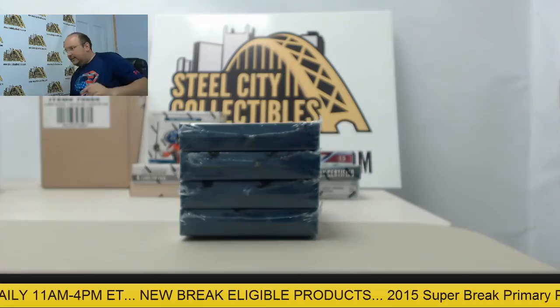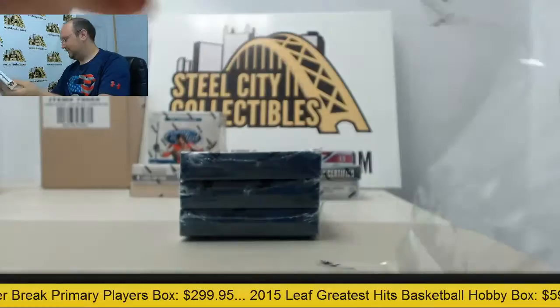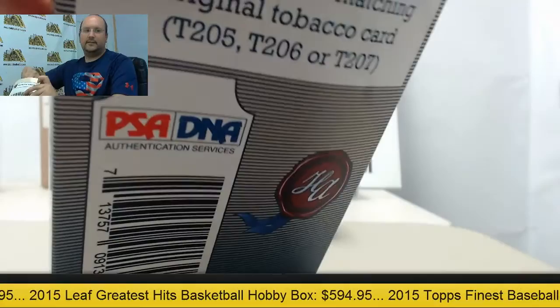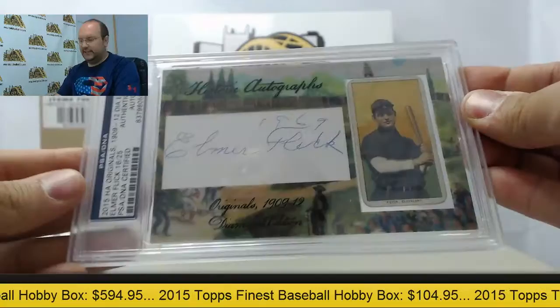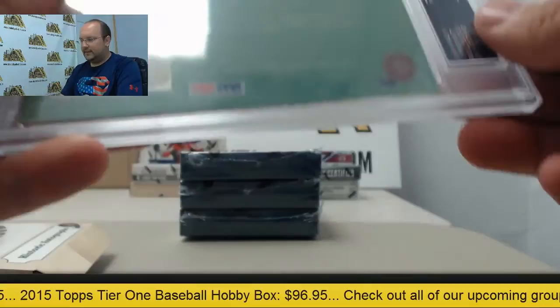All right, box two. It's going to be Elmer Flick, 16 of 25, and that's going to be from the Piedmont set of 150.